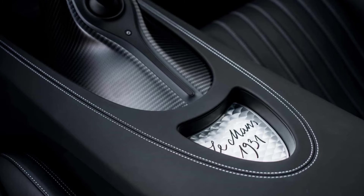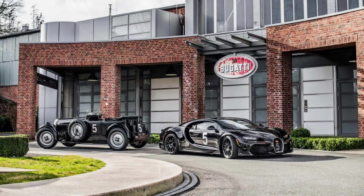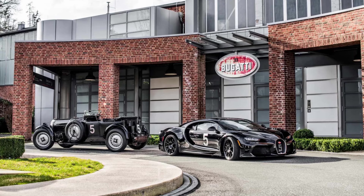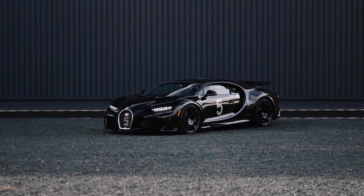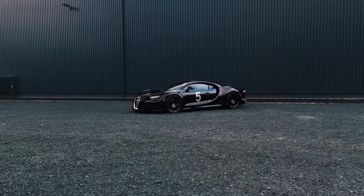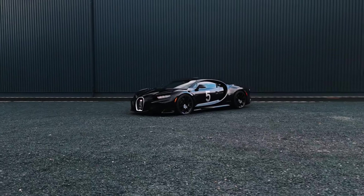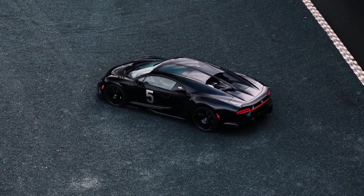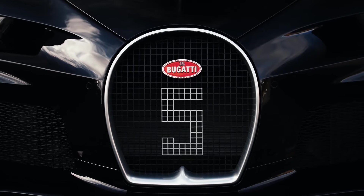Inside, the storage area on the side of the center console and the knee protectors have the same appearance. Also noteworthy are the track layout and the gorgeous door cards adorned with a hand-applied representation of the 1931 race car. Complementing the unique details are the seats with hand-stitched Le Mans 1931 lettering on the headrests.